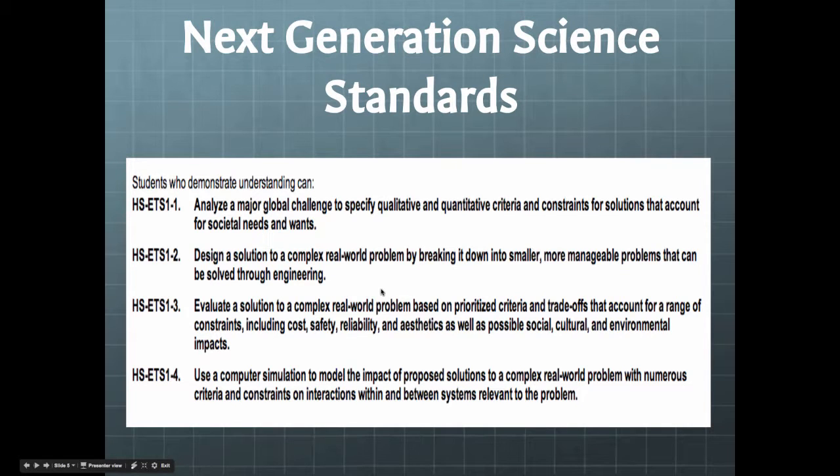We're going to talk about a few things, but I want students to remember one thing. What we're really doing is we're analyzing a major global challenge. Fossil fuels are going to run out. When they do, we have to provide energy to the whole world. That's our global challenge that we've got to address, and there are a lot of issues and constraints that revolve around that solution.